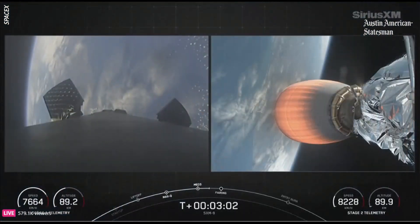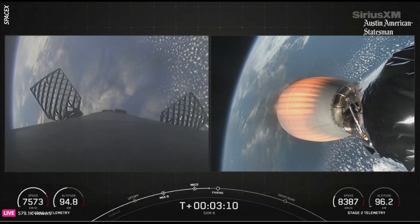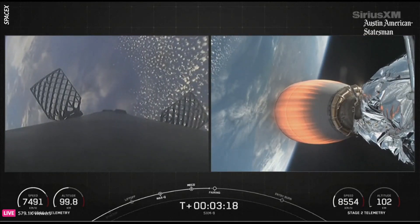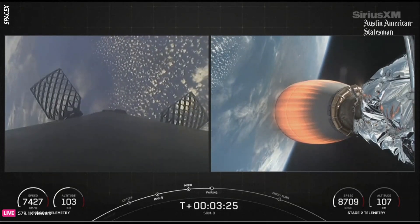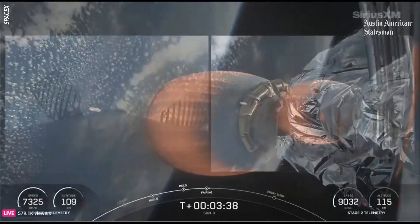Meanwhile, the first stage — you can now see on the left side of your screen — is going to flip its orientation in preparation to re-enter the Earth's atmosphere in an attempted landing on our drone ship out in the Atlantic Ocean. With the MVAC engine lit on the right side of your screen, we're now accelerating our way into orbit. Fairing separation confirmed — there go those two fairing halves. We're now exposing the SXM-9 payload to the vacuum of space.